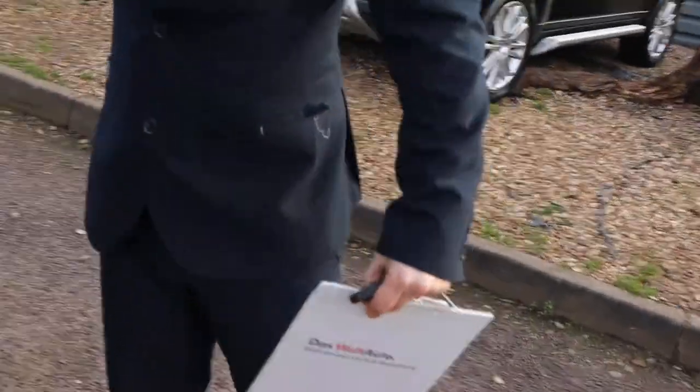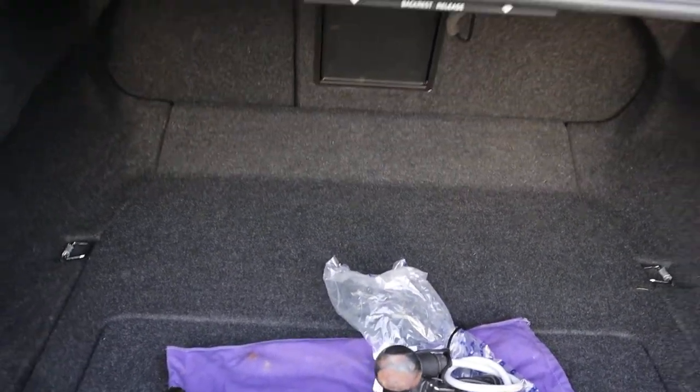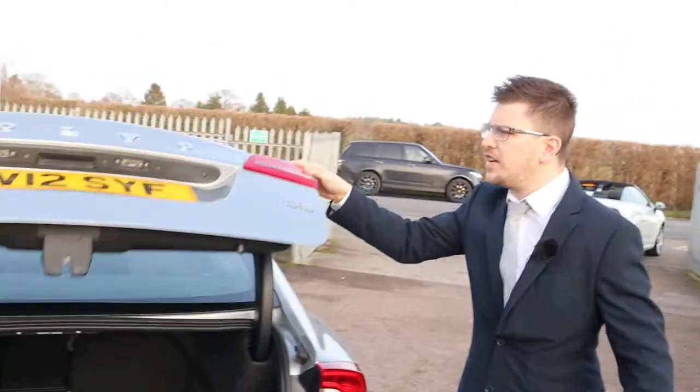Plenty of boot space. Got your detachable tow bar with electrics ready to be put on there as well. Also got your Volvo hazard warning triangle — very light boot as well.